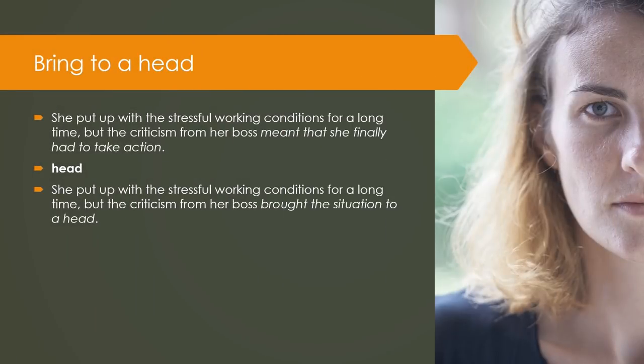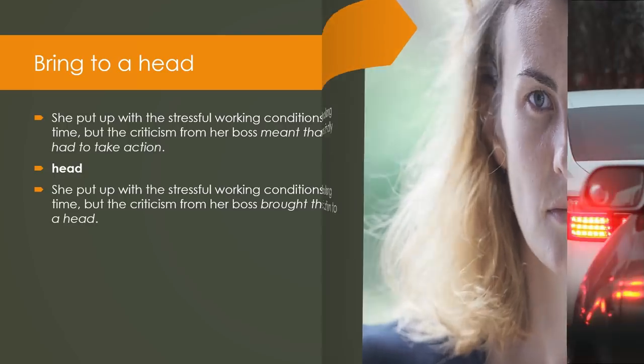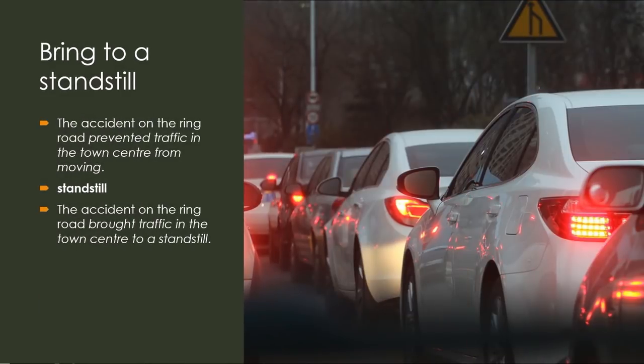Bring to a head: She put up with the stressful working conditions for a long time, but the criticism from her boss meant that she finally had to take action. Keyword — Head. She put up with the stressful working conditions for a long time, but the criticism from her boss brought the situation to a head. Bring to a standstill: The accident on the ring road prevented traffic in the town centre from moving. Keyword — Standstill. The accident on the ring road brought traffic in the town centre to a standstill.